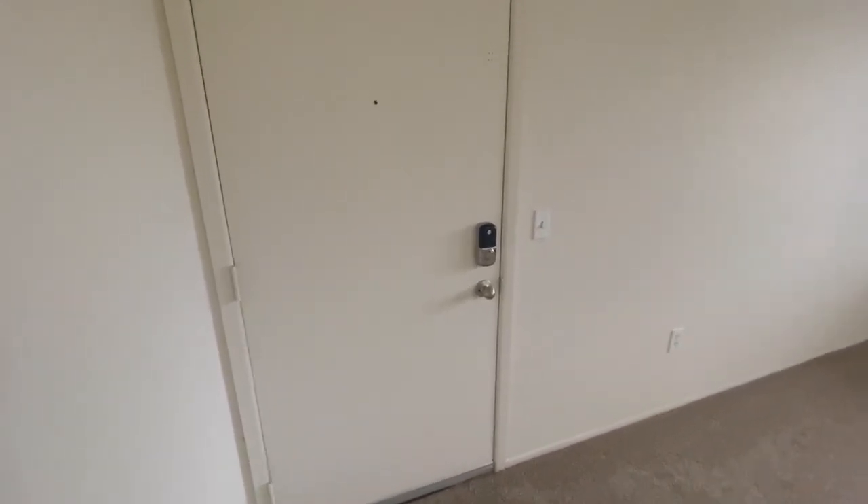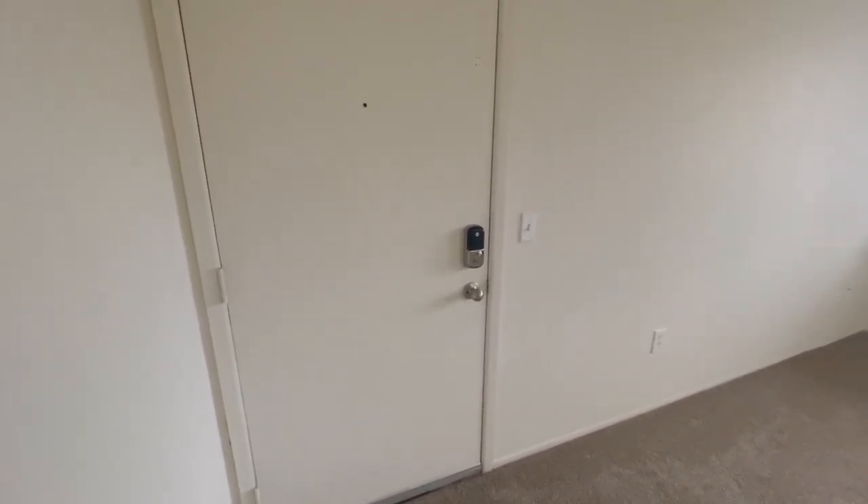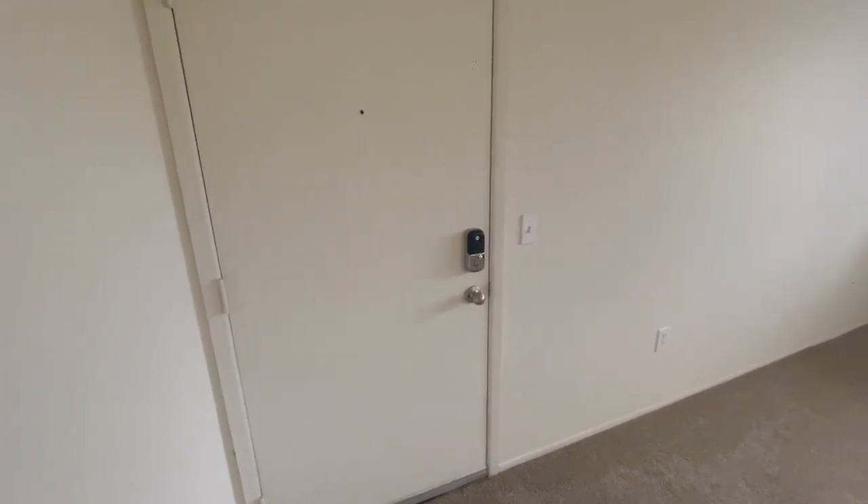Welcome home to Perry Place. Today we will be touring a studio located at Perry Place Apartments. This is apartment 625.